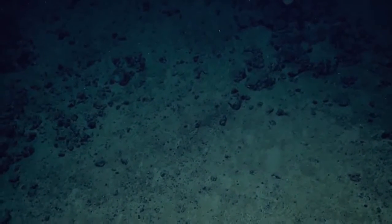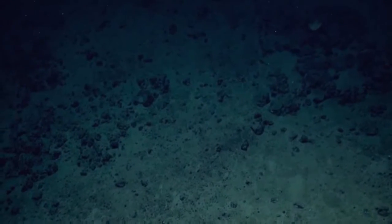Like this one — that's not a cat shark. There he goes.